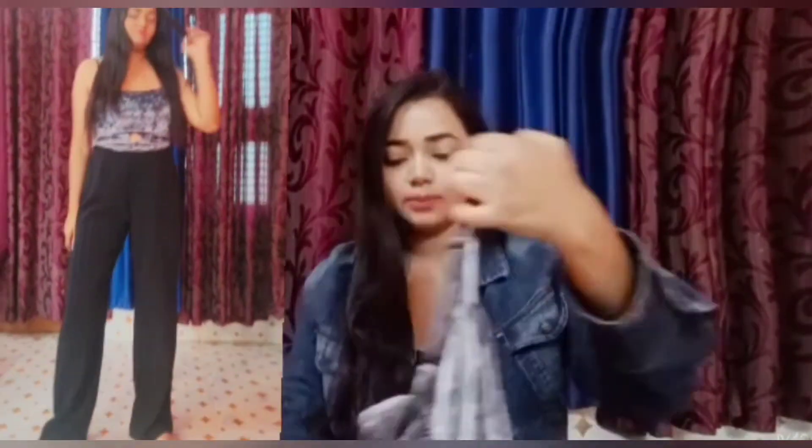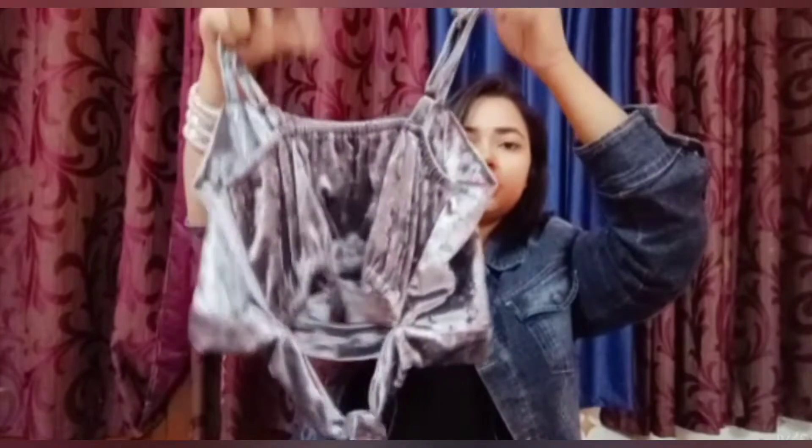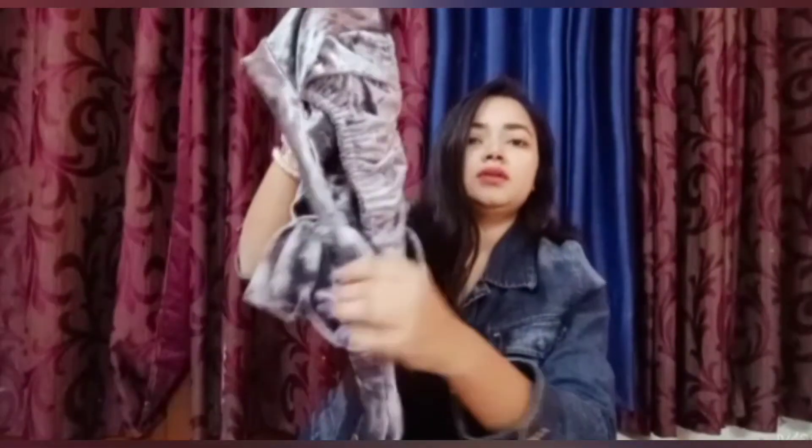Next, I bought a velvet crop top — but I didn't buy it to wear as a top. I bought it as a blouse. I'm going to style it as a blouse with my sari for a special outfit.